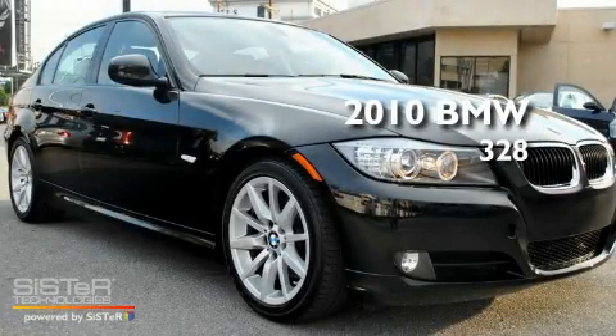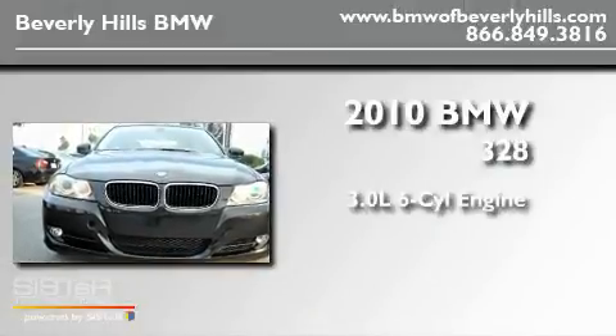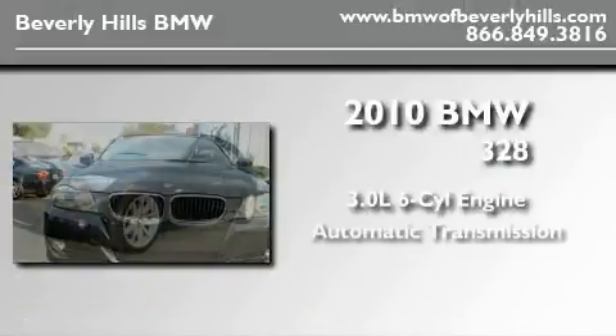This is a brand new 2010 BMW 328. It has a 3.0-liter six-cylinder engine and an automatic transmission.